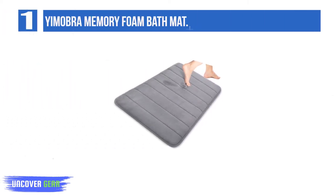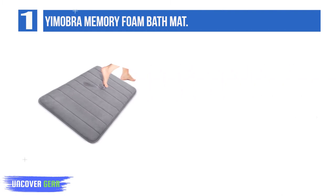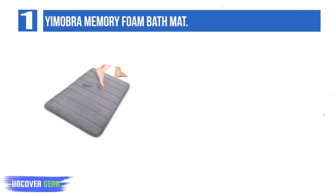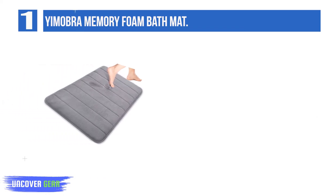List number 1: Yimabra Memory Foam Bath Mat. Enjoy the comfort of standing on the clouds. The thick and fluffy contact surface offers exceptional comfortable feels. Perfect for bathroom, vanity, vacation home, master bathroom, kids bathroom, and guest suite. Great gift idea for all occasions.